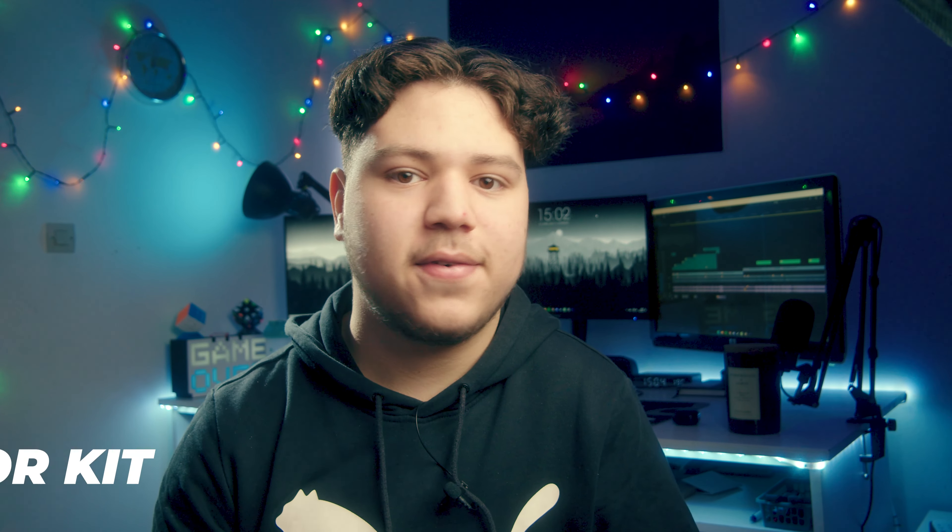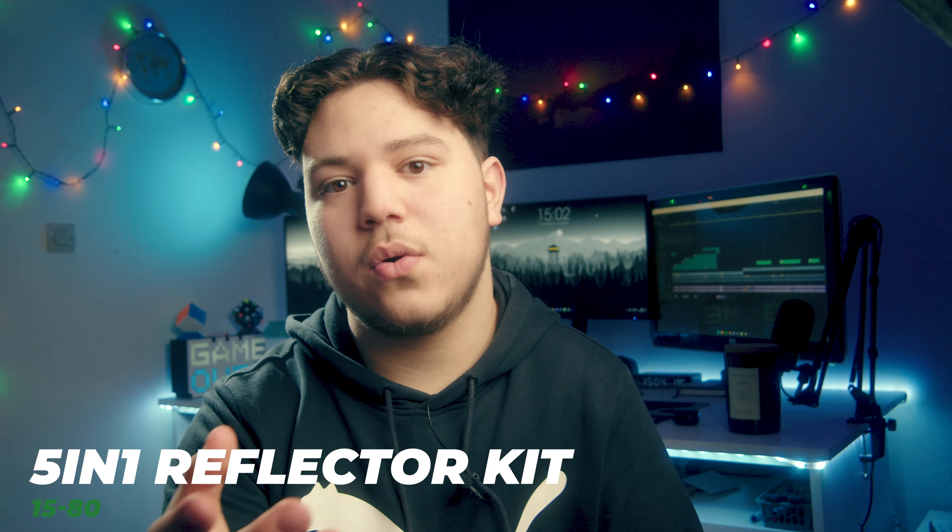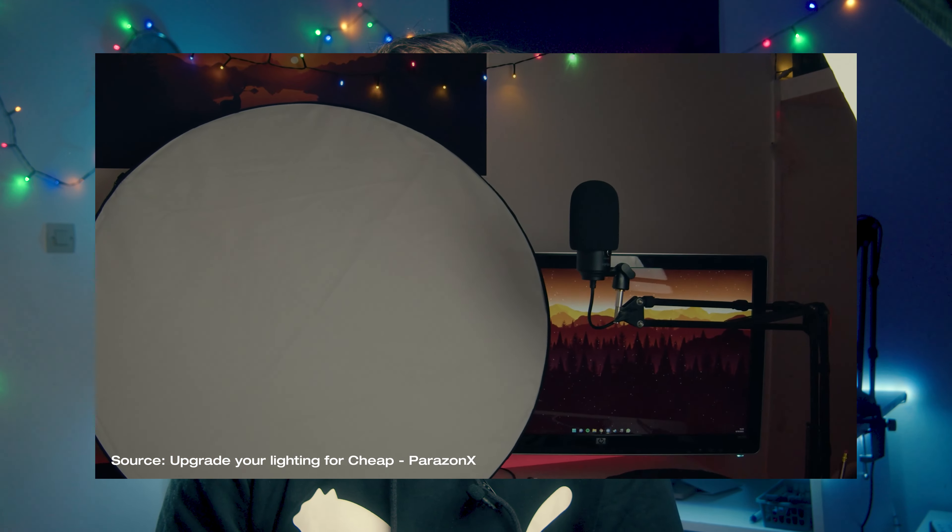The next lighting item isn't actually a light — it's a five-in-one reflector kit. It has five sides: a black side, a white side, a silver side, a gold side, and a diffuser. With that you can manipulate your light using a really cheap light modifier.